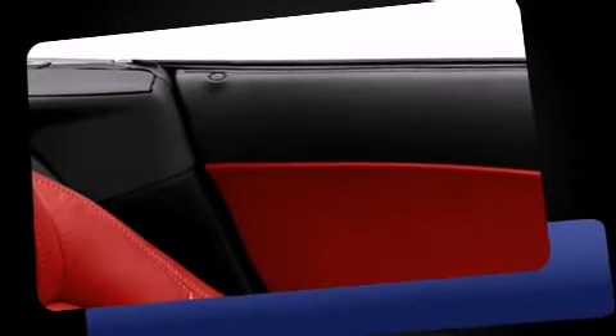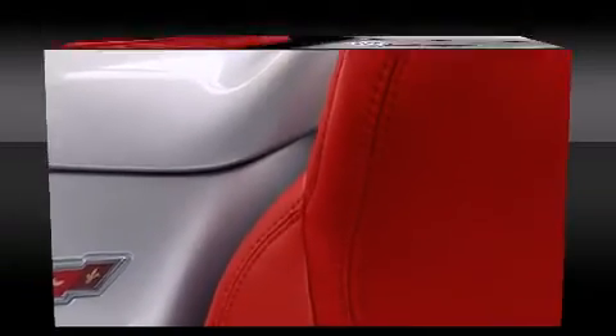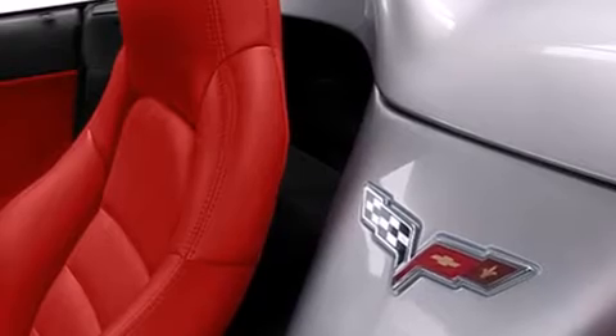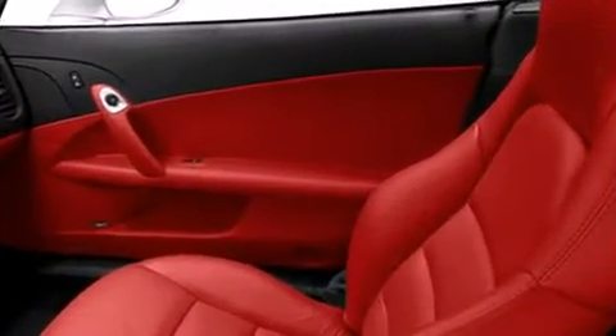Standard features include leather upholstery, a trip computer, an automatic dimming rearview mirror, an outside temperature display, automatic dimming door mirrors, heated door mirrors, and power windows. With high-intensity discharge headlights illuminating your path, you'll always appreciate maximum visibility.